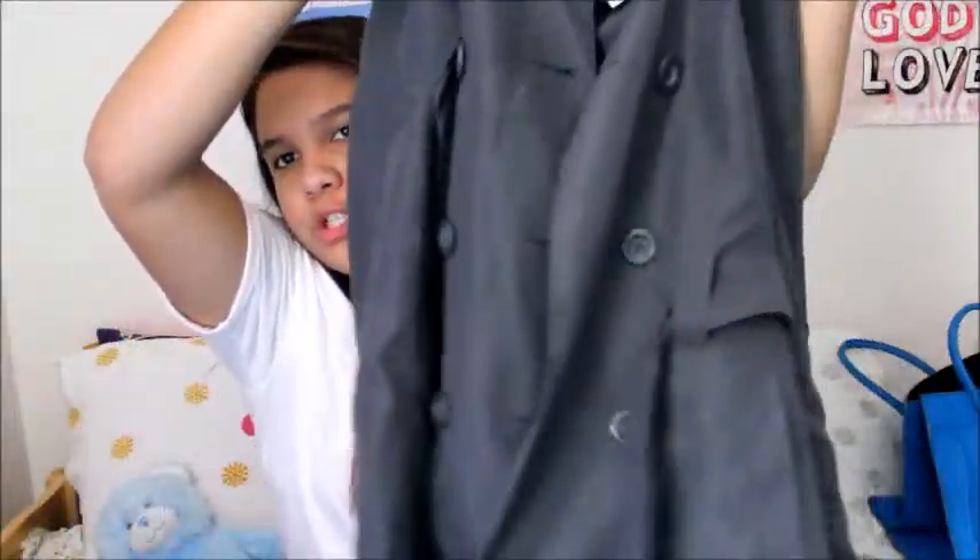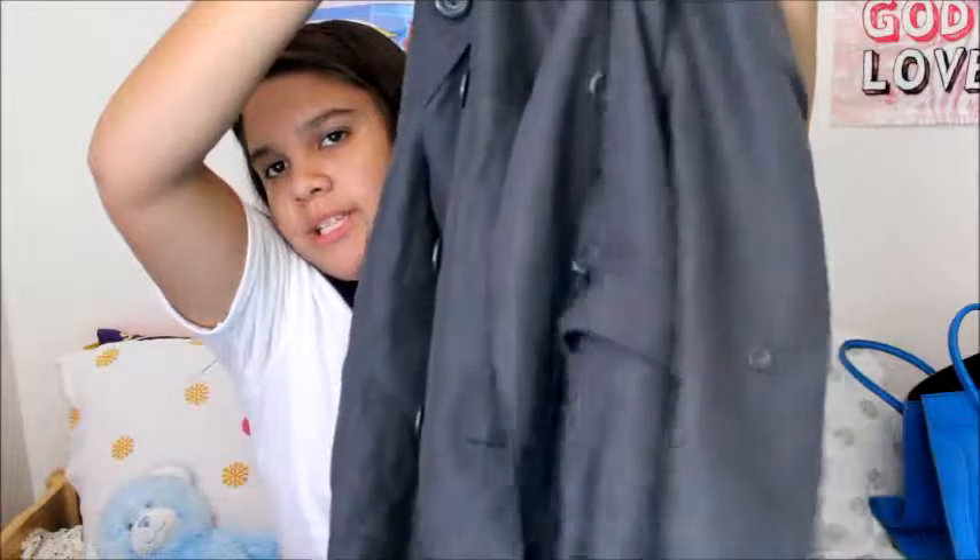The next thing is another jacket — a nice bluish-gray jacket. It buttons up with a tie, and the sleeves look nice. You can roll up the sleeves because there are buttons on them. There are also buttons down the front and the back has a tie around it. It's very nice for fall time and I'm very excited to wear it.